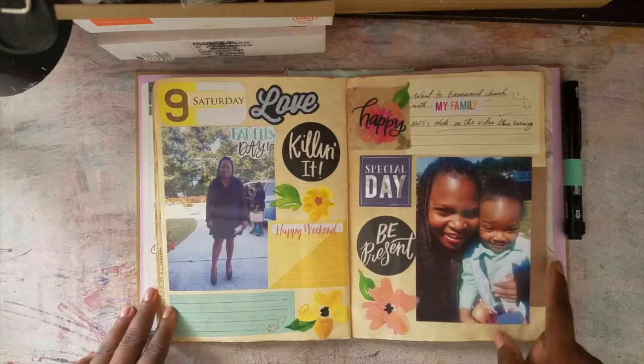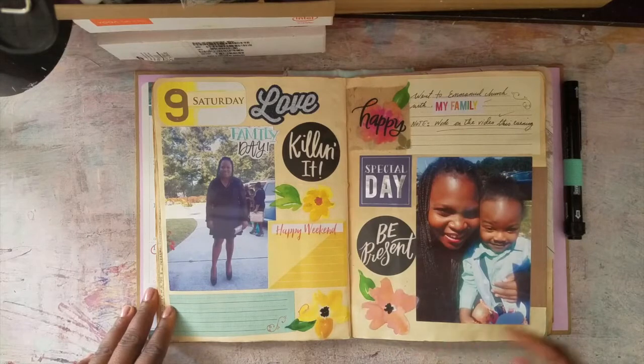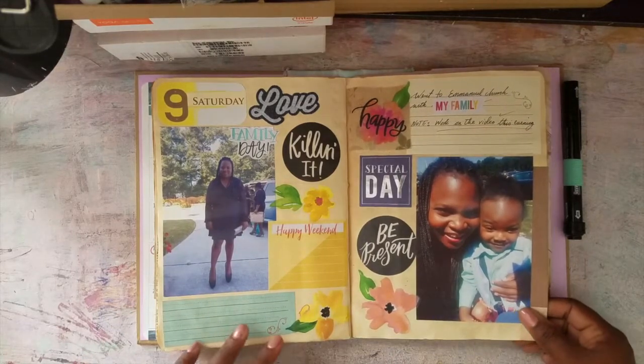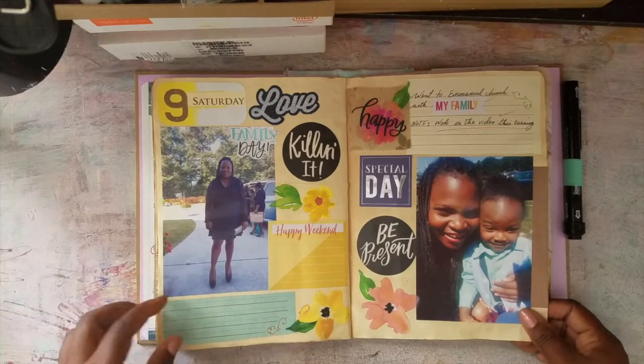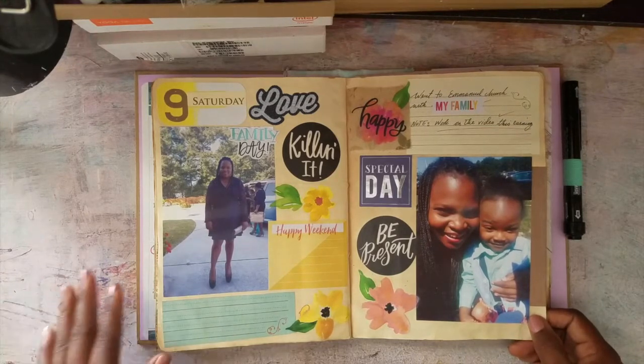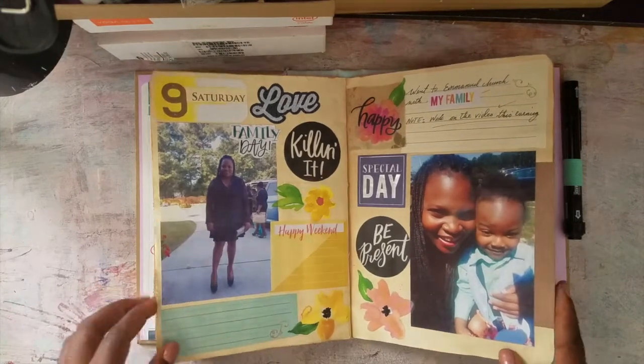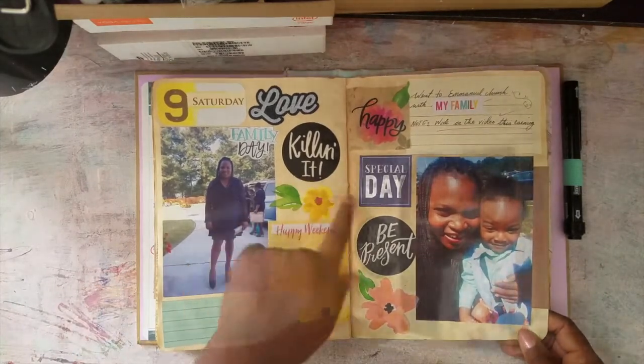My to-do list, washi tape, and that's basically it. Then I went to church with my folks — I took a picture with my nephew. All of these stickers — it's beginning to look more scrapbook-y and that's fine with me. I think it adds something to the page.